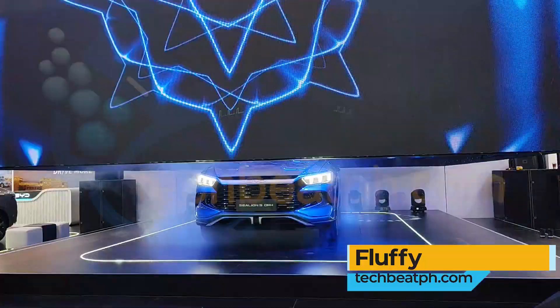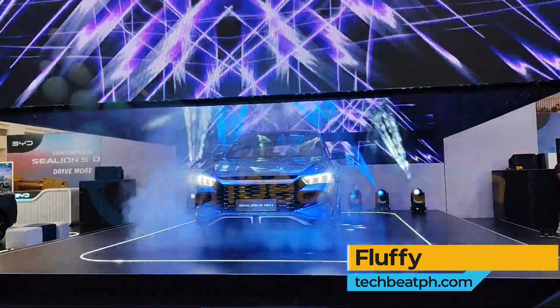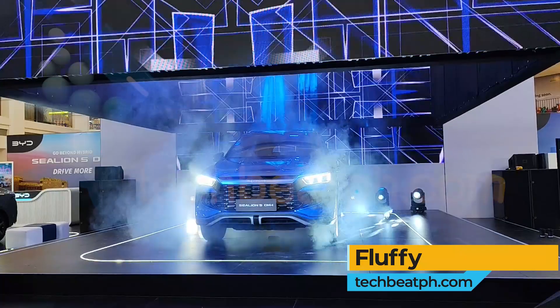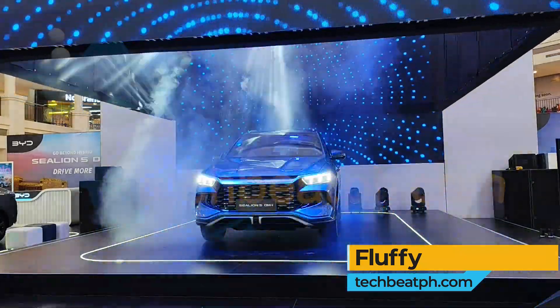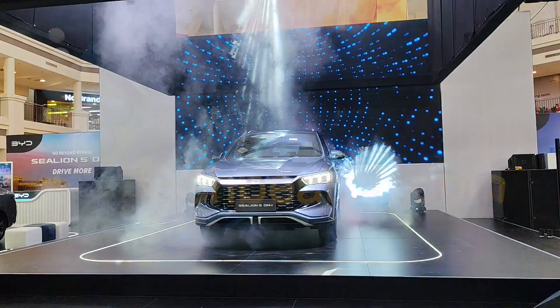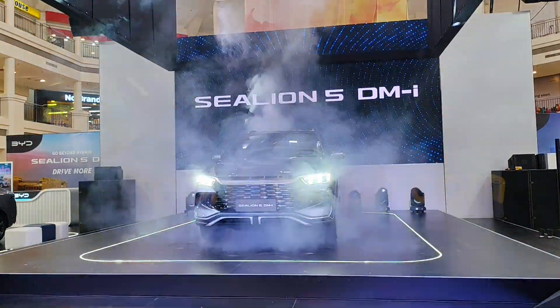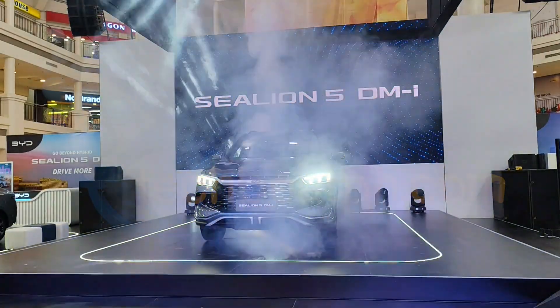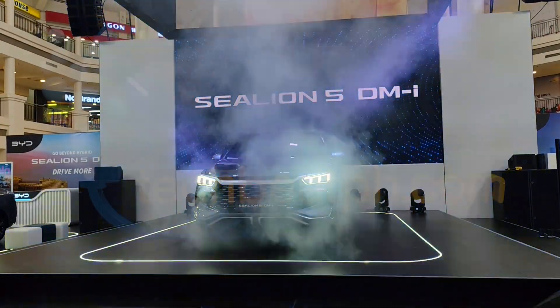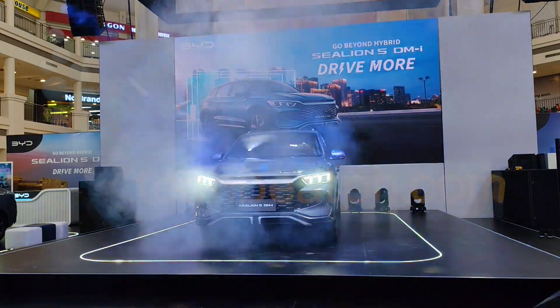Hey techies, Fluffy here! Today we're diving into the latest new energy beast shaking up the roads — the all-new BYD Sea Lion 5, now officially launched in the Philippines with AC Mobility. With its cutting-edge DMI plug-in hybrid technology and a mind-blowing 1,000-plus kilometer range, this EV isn't just built for the city — it's wired for adventure. Buckle up, tech fam. BYD just changed the game.